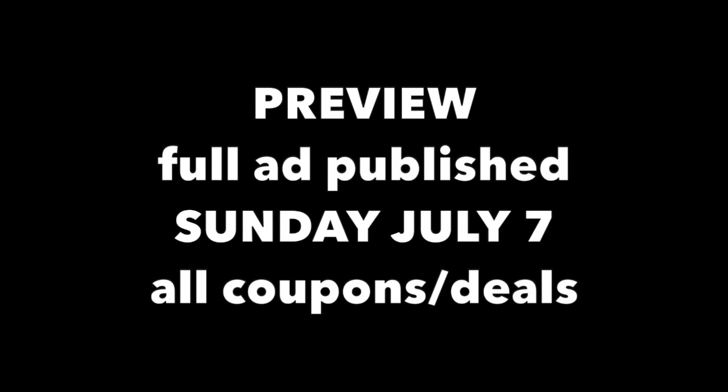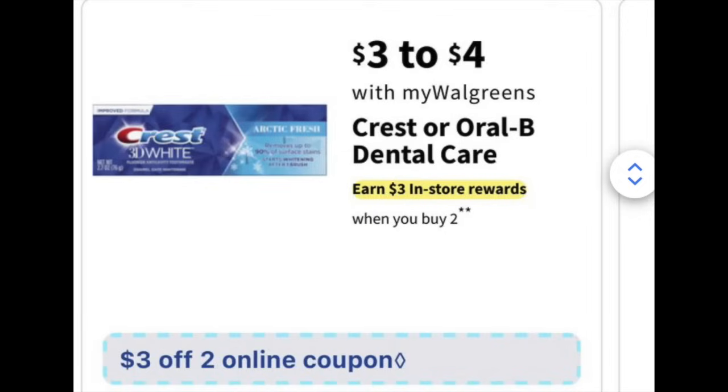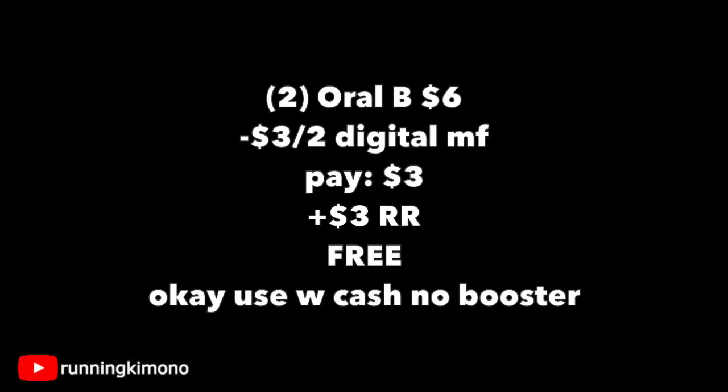The first deal we're going to look at is an absolute freebie — the $3 Crest or Oral-B products. I would definitely grab two Oral-B brushes for $3; a lot of stores have that in stock. Grabbing two of them is $6. Subtracting the $3 off two digital coupon showing up Sunday, you'll pay $3 and get back a $3 register reward, making your transaction free. It is okay to use Walgreens Cash if you're doing this deal on its own with no booster.